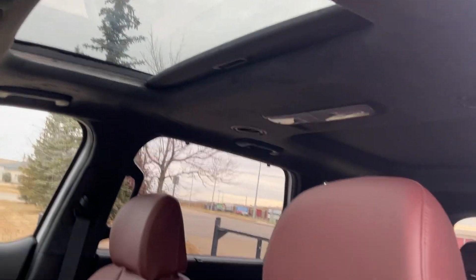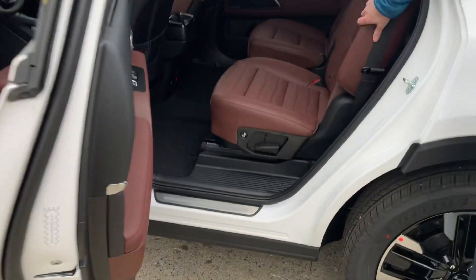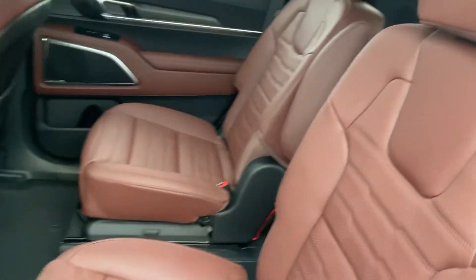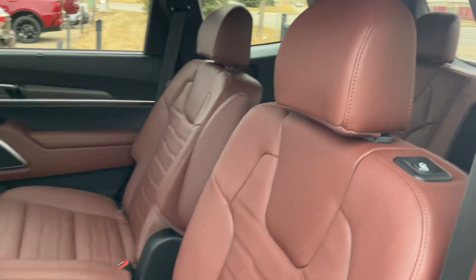Come around to the second row here. The second row also has captain's chairs with heated and cooled seats, as you can see. There's also a third row if you need to fit some more people back there.